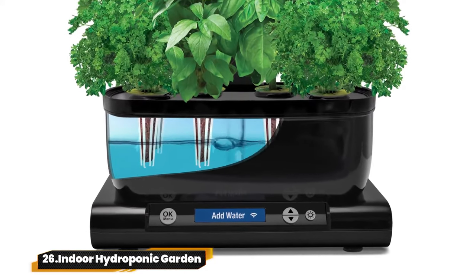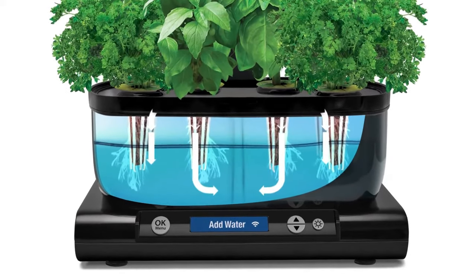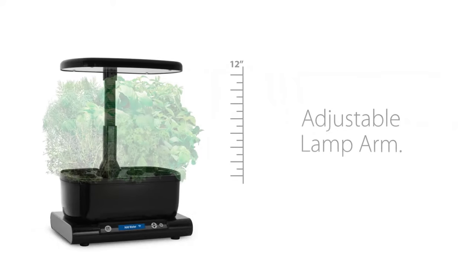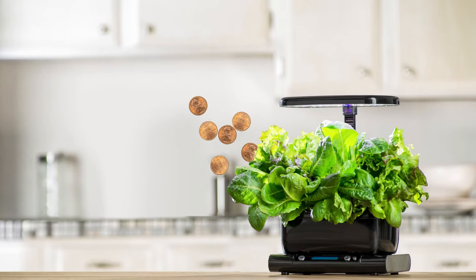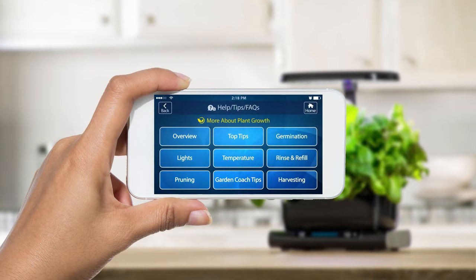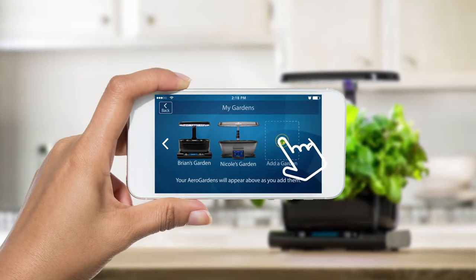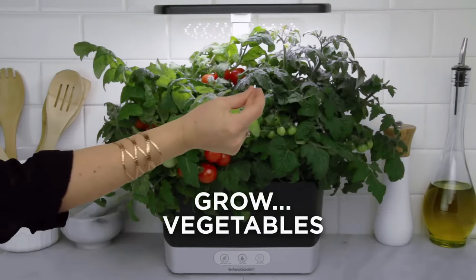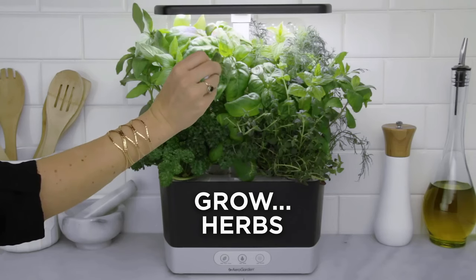26. Indoor Hydroponic Garden. The AeroGarden Harvest Elite LED Grow Light System grows up to six plants 5x faster with dual LED lights providing full-spectrum, optimal lighting. Maximize growth with up to 12 inches of growing height for various plants. Enjoy a sleek stainless steel finish with easy control via a digital display and push-button controls.